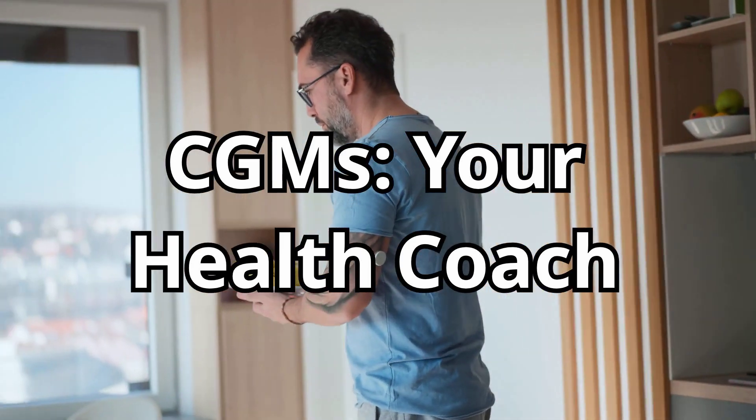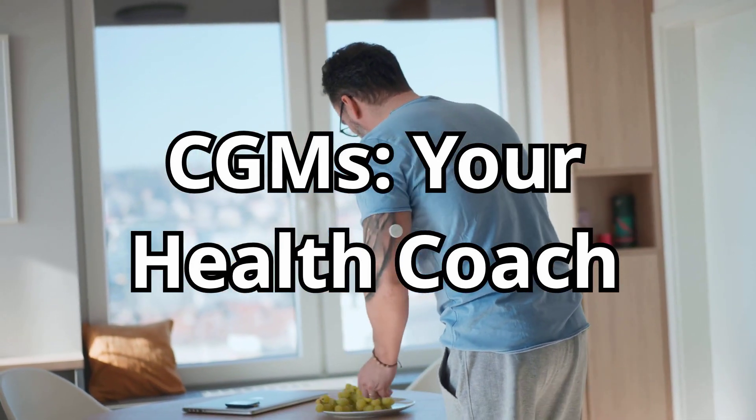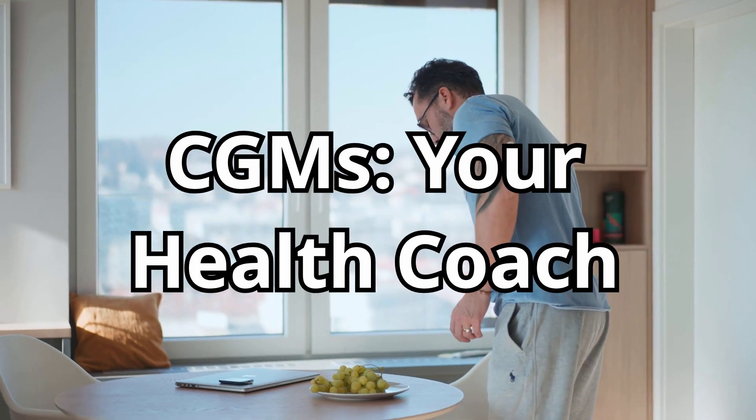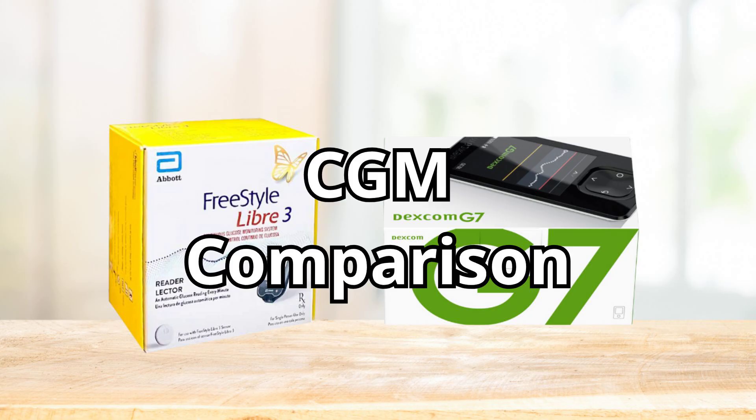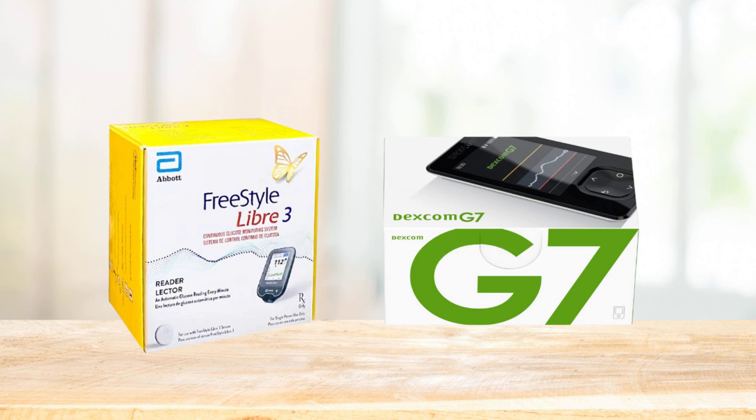For anyone managing type 1 or type 2 diabetes, CGMs can provide early warnings about spikes or drops, help fine-tune insulin dosing, and even uncover patterns you'd miss with once-a-day testing. Think of it as a personal blood sugar coach that's always watching your back. Two of the most popular CGMs on the market today are the Freestyle Libre 3 by Abbott and the Dexcom G7. Both promise top-tier accuracy, convenience, and features — but they're not the same. Let's dive into how they compare.